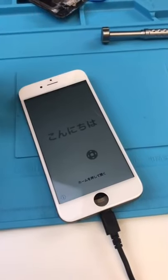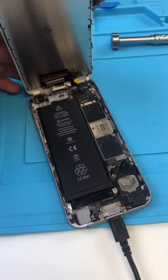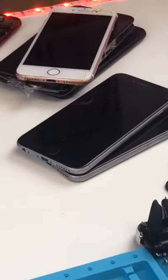I just feel bad for the people that drop their phone once and break it, because this was under a lake for a long time. Of course the phone's iCloud locked — I don't think we're gonna be finding the owner of this one. Come back tomorrow to see the next one fixed.